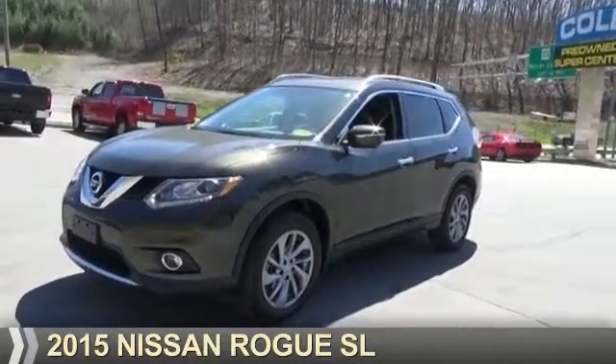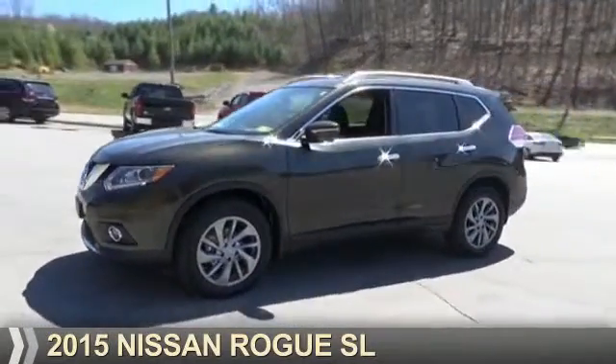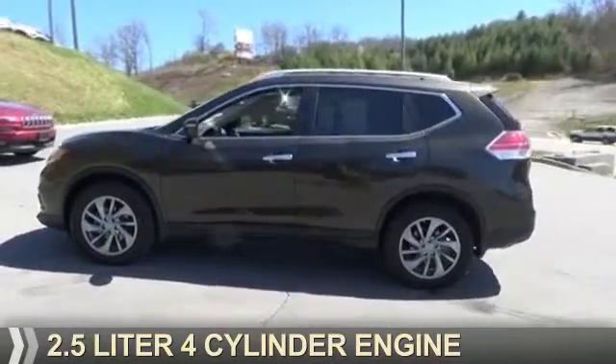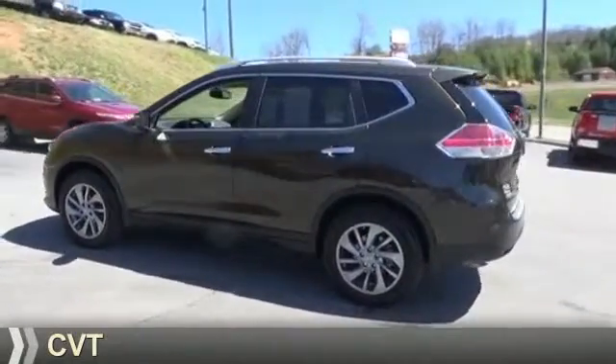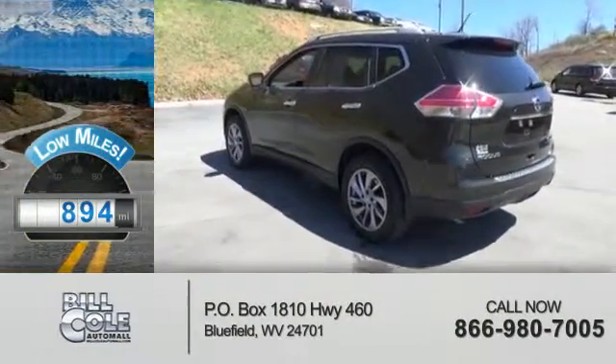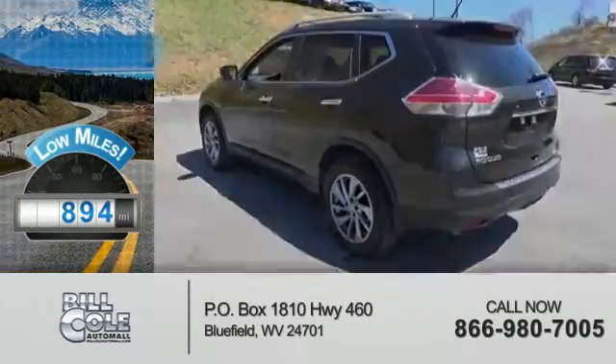Presenting the 2015 Nissan Rogue. It's powered by all-wheel drive, a 2.5-liter four-cylinder engine, and a continuously variable transmission. With fewer than 1,000 miles, this vehicle is like new.